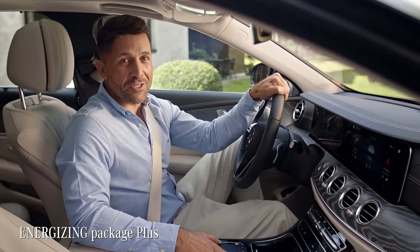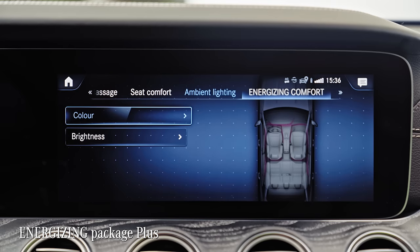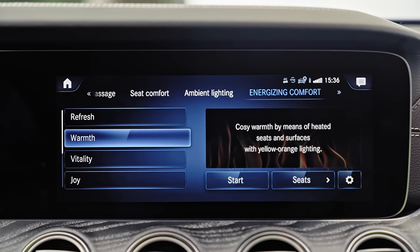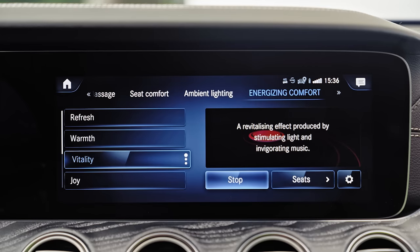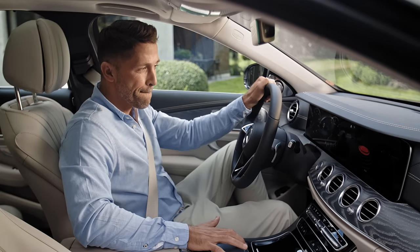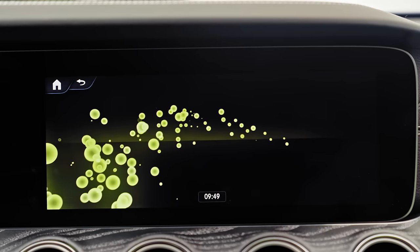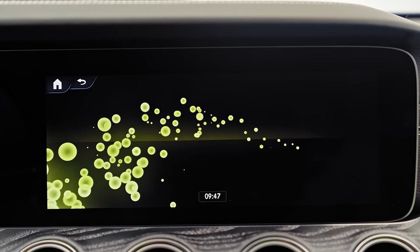Before we hit the road, I want to show you a unique bundle for feeling well and relaxed at any point in your drive. This Energizing Package Plus can suggest different well-being programs for the driver. Those programs combine, for example, music, massage, and center display visuals in order to relax or vitalize you.